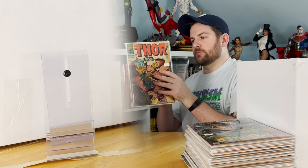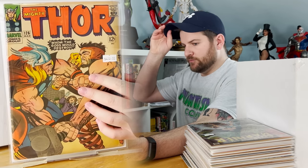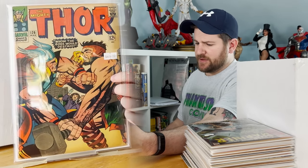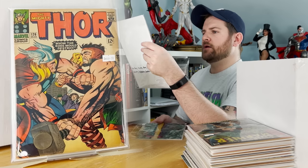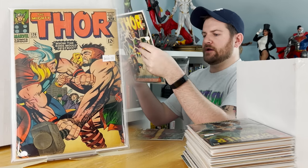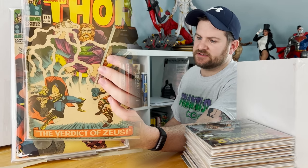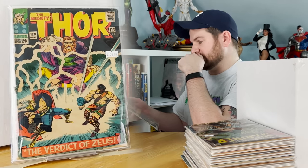Nothing but wall books. First Thor-titled book, formerly Journey Into Mystery — classic battle of Thor versus Hercules, very nice book. Thor 129: first appearances of Aries, Hermes, Herod, Dionysus, Artemis, Hephaestus, Horican, and Tana Nile — literally so many appearances in that one issue.